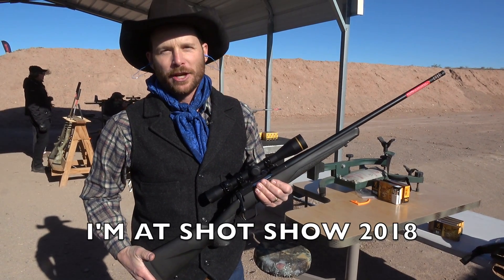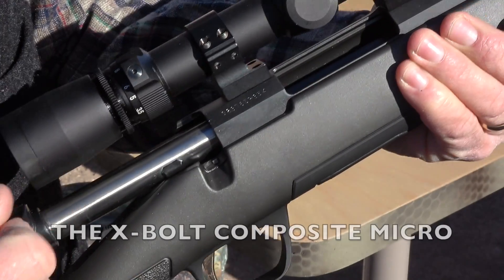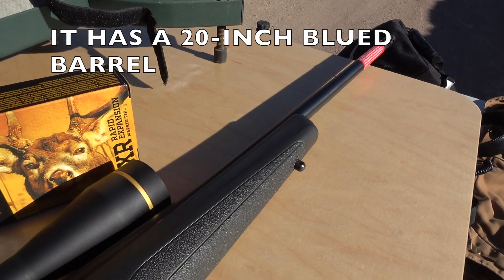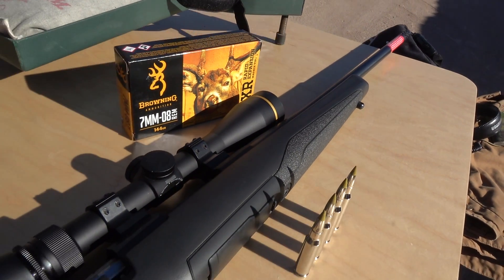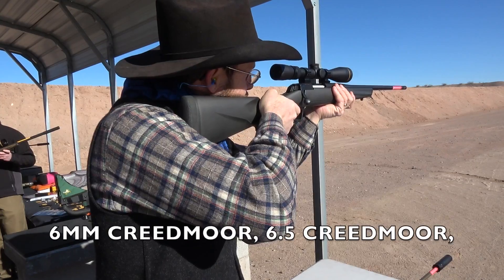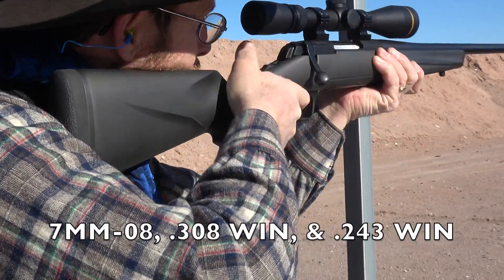I'm here at the 2018 SHOT Show with a delightful new offering from Browning — it's their X-Bolt Composite Micro. It has a 20-inch matte blued barrel and a short action that comes in a number of caliber offerings such as the 6mm Creedmoor, 6.5 Creedmoor, 7mm-08, 308, and 243.